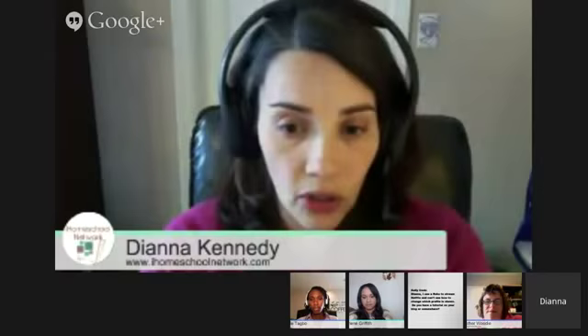I think that's incredibly helpful because I'm sure I'm not the only person who has struggled with screen time. We'll share some of the ways we deal with screen time. Jimmy has a question from the event room — Kelly Cook asks: 'I use a Roku to stream Netflix and I can't see how to change which profile is shown. Do you have a tutorial on your blog?'